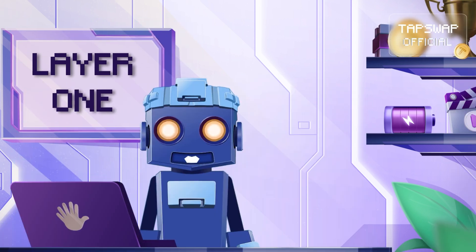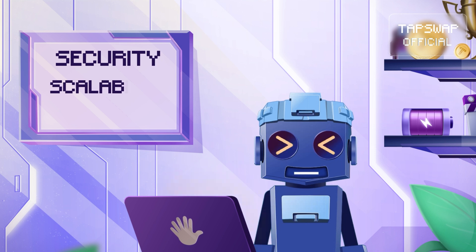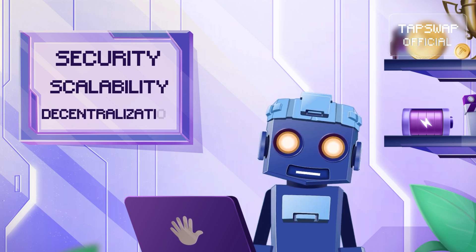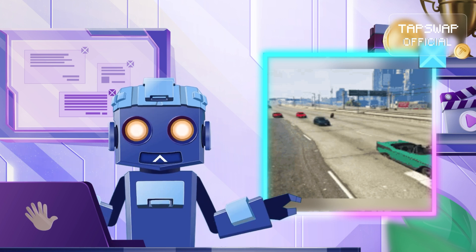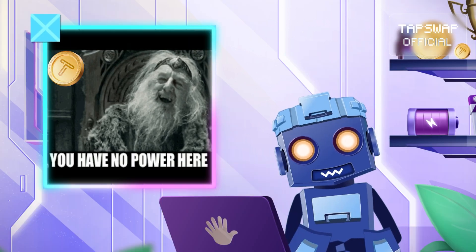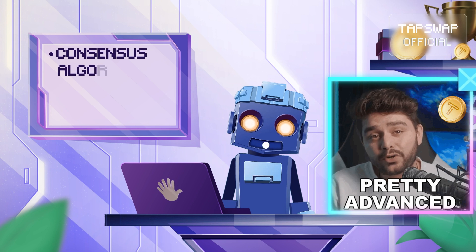Layer 1 blockchains are built to tackle the big three of blockchain: security, scalability, and decentralization. They're designed to be super safe, handle loads of traffic, and not rely on one central authority.